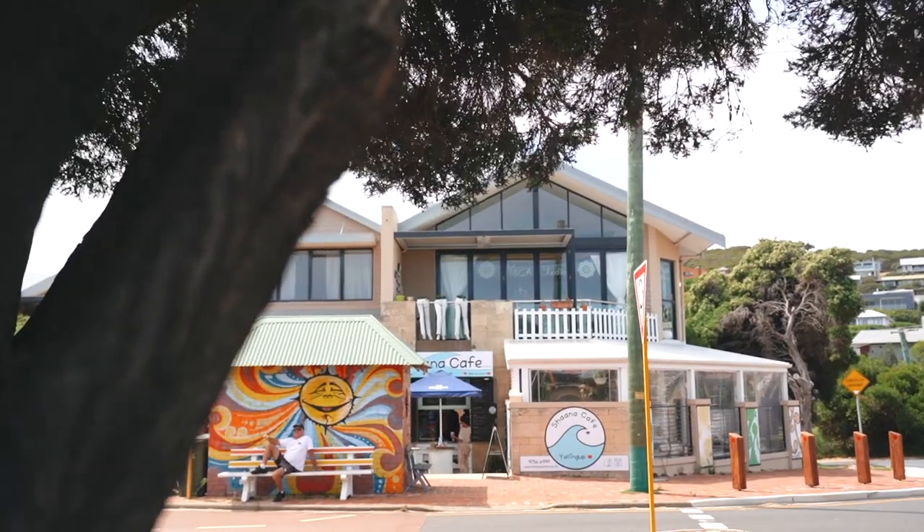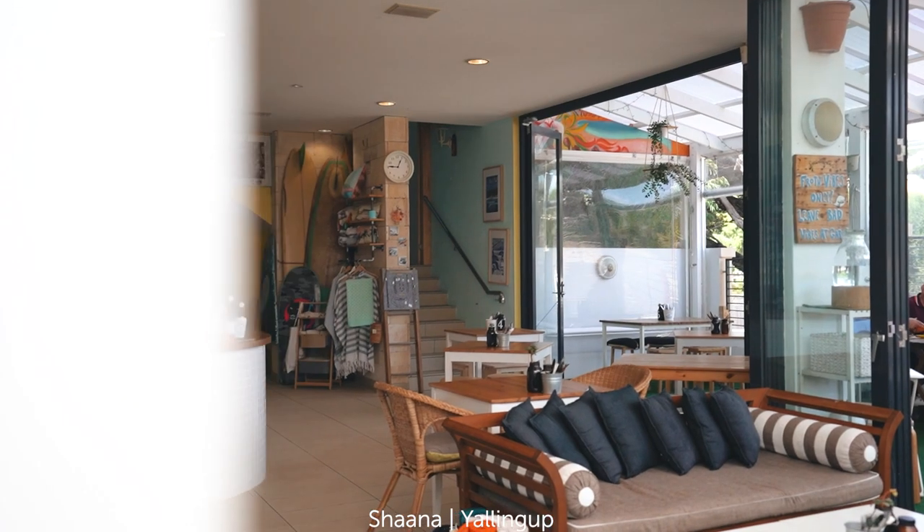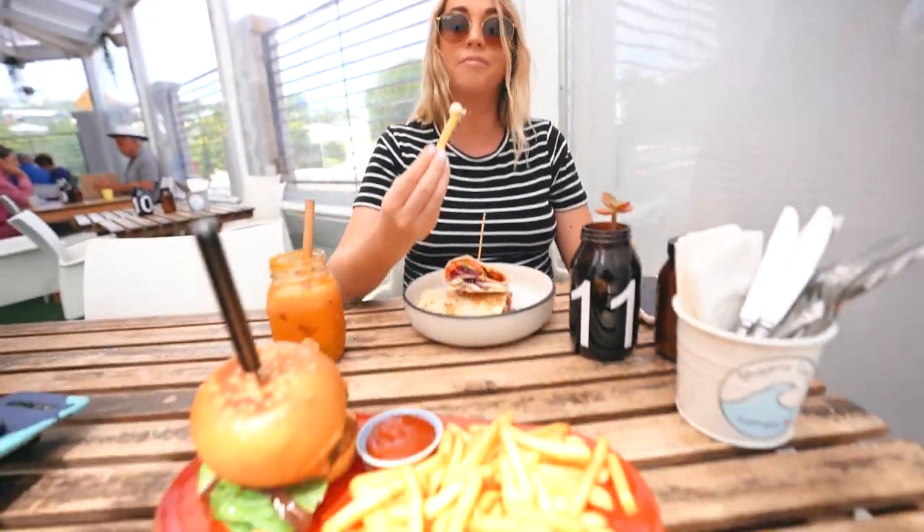We needed to have a lunch break from our picnic-getting adventure, so we headed down to Yalena Beach. While walking along the beach we saw this little cafe and decided to try it out — it ended up being really good. Fresh wrap, burger, juice. I told you, it's all about the food.